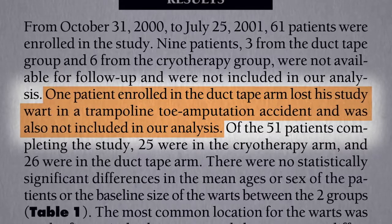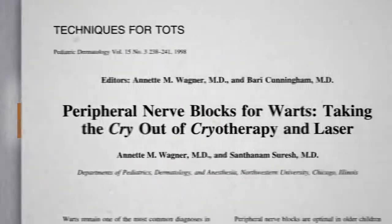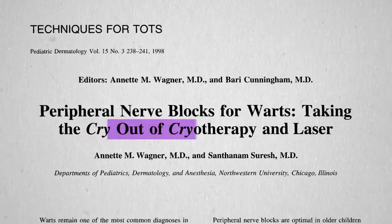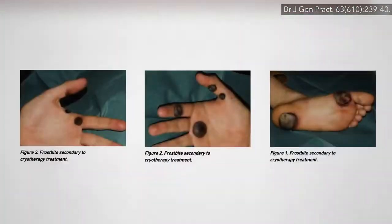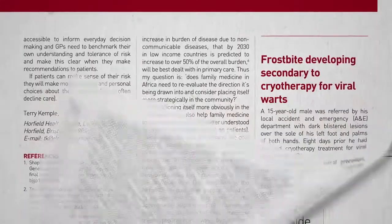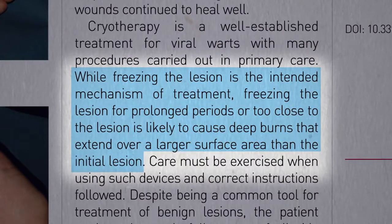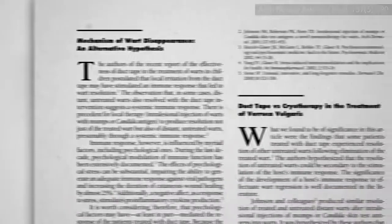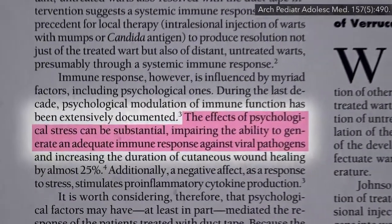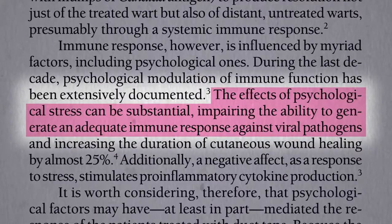85% of the duct tape patients were cured with no pain or tissue damage, whereas aggressive cryotherapy may require lidocaine injection nerve blocks to take the cry out of cryotherapy, and can cause permanent tissue damage. You can end up with big necrotic frostbite lesions, deep burns, ruptured tendons causing permanent disability, or extensive scarring in rare cases. Just the psychological stress of having to keep going back for this painful procedure may ironically impair our ability to fight off the wart viruses in the first place.